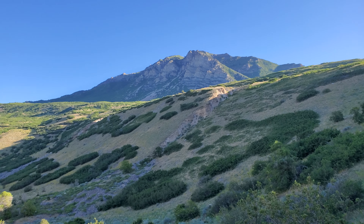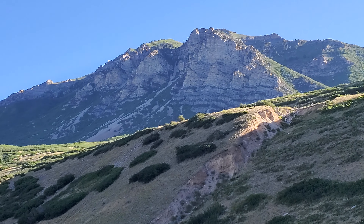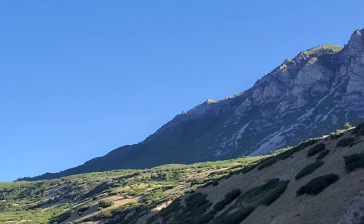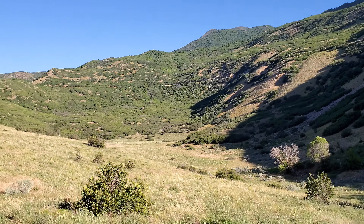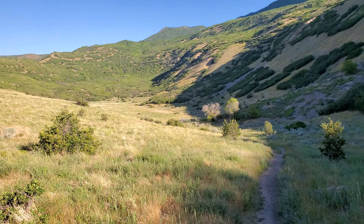I'll show you that mountain in the background there — that's part of Mount Timp. See if I can zoom in — yeah, that's the south side — and zoom back out.